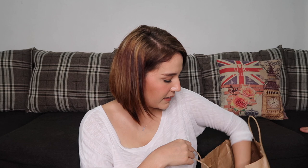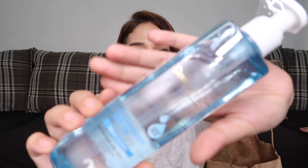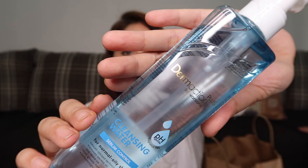Next product is the Dermation Plus by Watson's Cleansing Water. It is pH gentle and fragrance free. It's in the Sebum Control variety for normal to oily skin. I saw this from other YouTubers and they said it's great for removing makeup, so I wanted to try it. This costs 299 pesos.